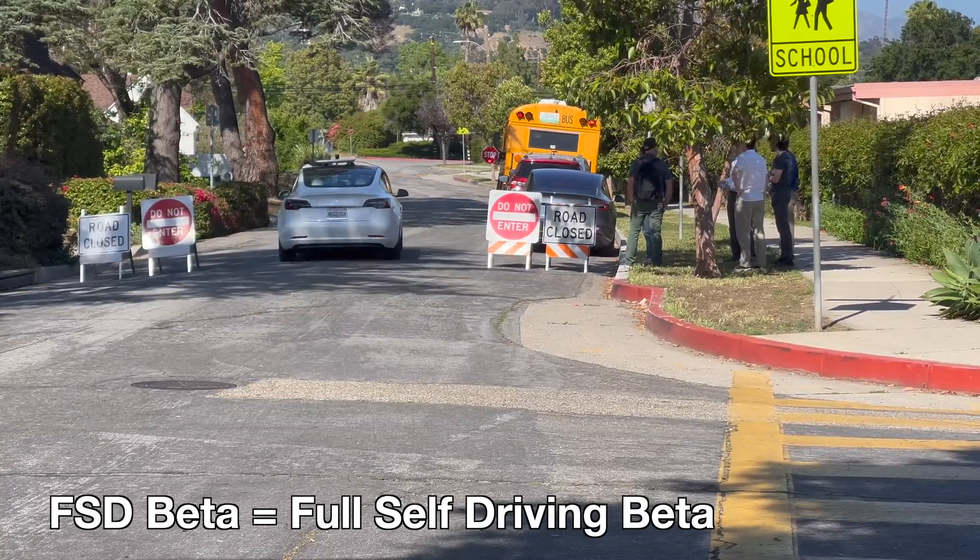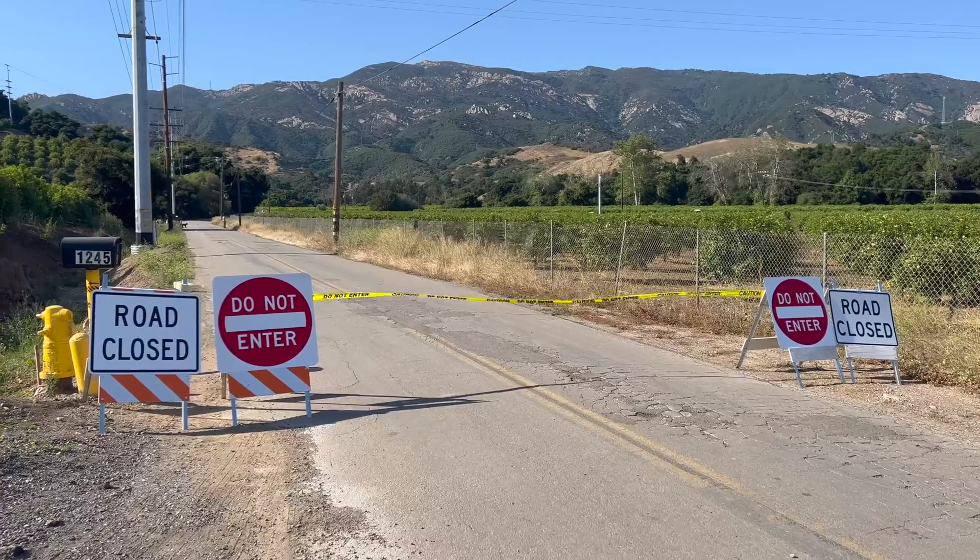To see how full self-driving reacts to child pedestrians, dogs, and road closed signs in the road. Unlike two years ago, I'm not going to take over. If the Tesla is going to crash, I'm going to let it.